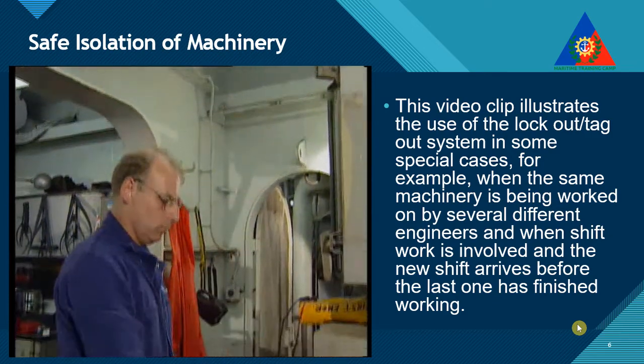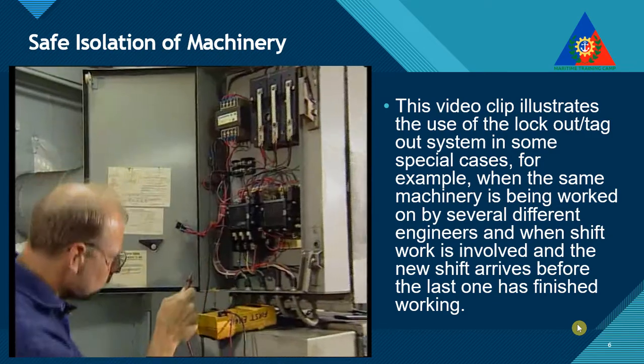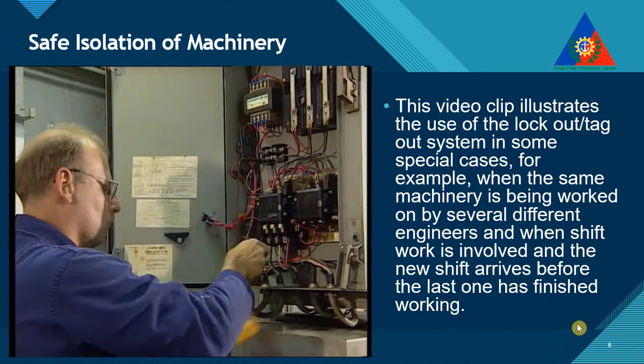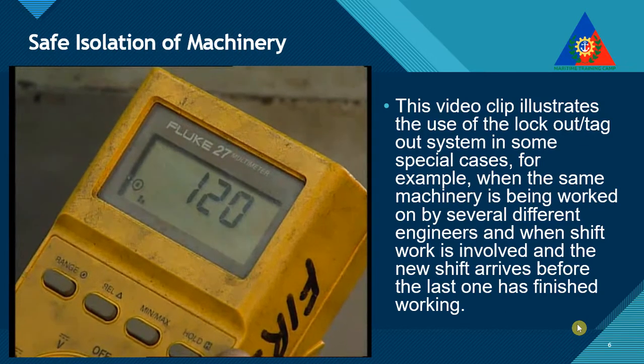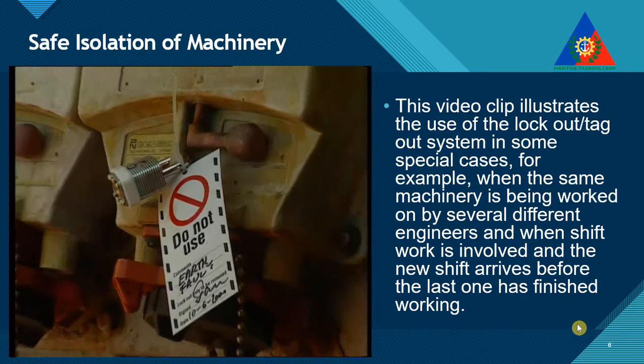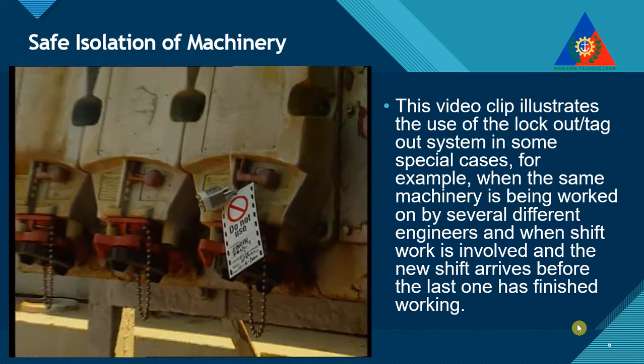The only exception to this rule is if the nature of the work requires the equipment to be activated. Further, an appropriate warning tag must be placed at the point where the equipment connects to the power source and on its control panel.